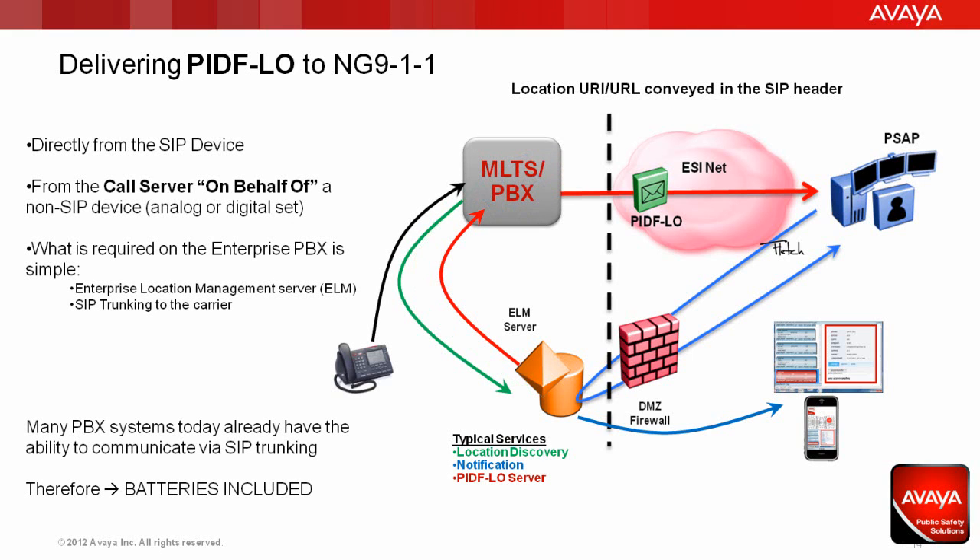In addition to SIP devices having the ability to send PIDIFLO directly on the 9-1-1 call, we still have the issue with non-SIP devices such as analog or digital telephones, as well as H.323 devices and manufacturer-specific IP protocols such as Nortel's Unistim. Instead of excluding these devices, the PBX will operate in an on-behalf-of mode, where it will create and manage the PIDIFLO content that it transmits inside the SIP header.